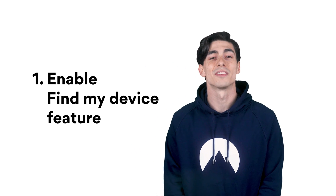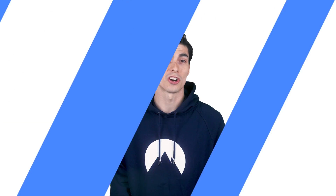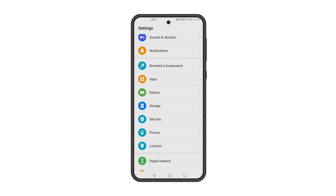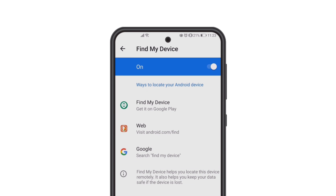Number 1: Turn on the Find My Device feature. This feature enables you to track your device, lock the screen, or wipe its data if you lose it. Android usually has it enabled by default, but we recommend double checking it to see if it's on. Just go to Settings, tap on Biometrics and Security, and turn on the Find My Device option. Also, you have to turn on your location for it to work.